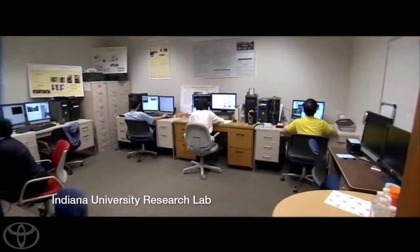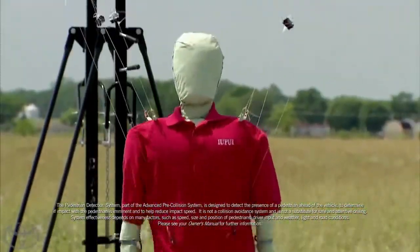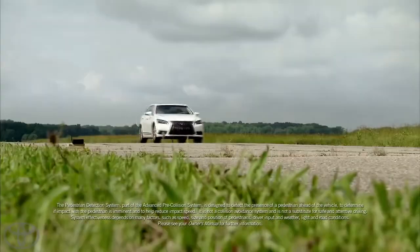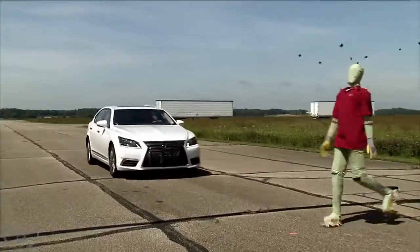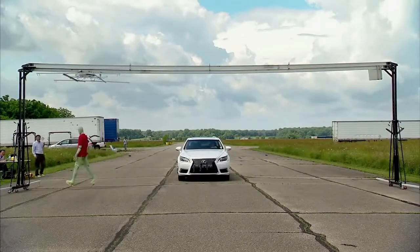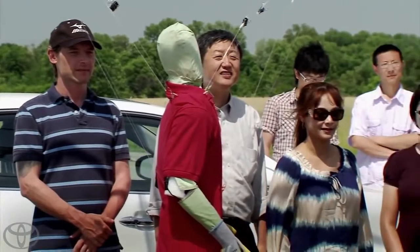The primary work we are doing with Indiana University is to develop a test scenario and actual testing methods for pedestrian pre-collision systems. There is a radar sensor and a camera sensor; together they detect if a pedestrian is in front of the vehicle. First it gives a warning to the driver, and if the driver doesn't take any action, then it automatically applies the brake. Toyota's collaborative safety research center is sharing all this information publicly, so it's not only benefiting Toyota — we want to benefit everybody.